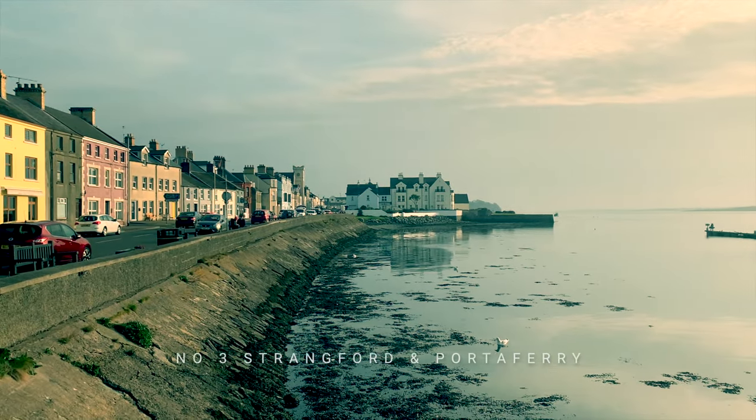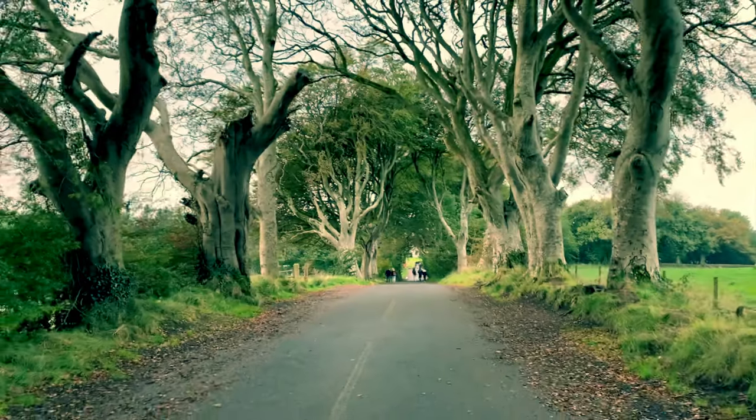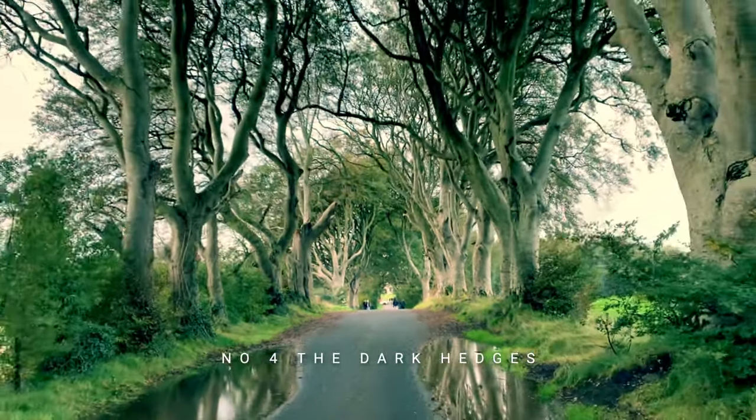Number three visits the pretty towns of Strangford and Portaferry on the Ards Peninsula, and we pass from one to the other on the ferry, which is a great experience. Then number four looks at the iconic site of the Dark Hedges, popularised by the HBO series Game of Thrones.